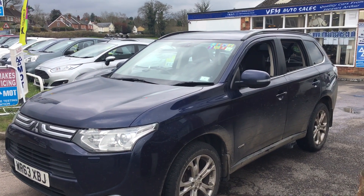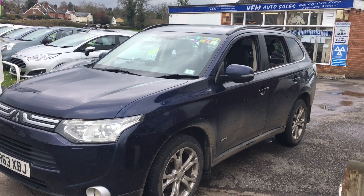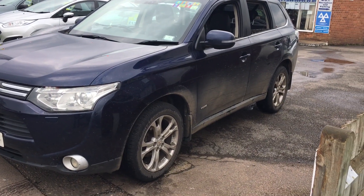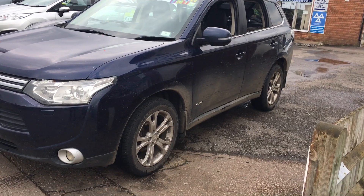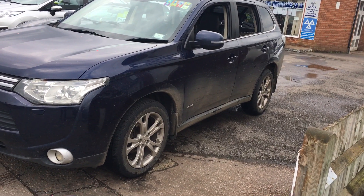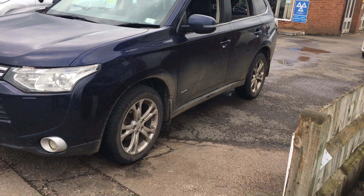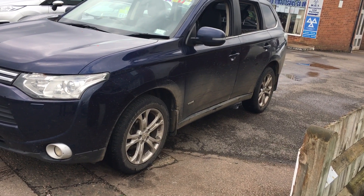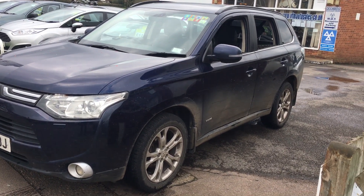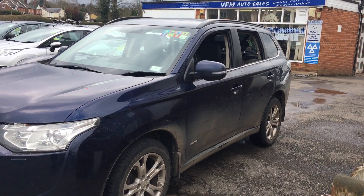Good morning and welcome to VFM Auto Sales in Groombridge near Tunbridge Wells on the Kent-Sussex border. Today we have a Mitsubishi Outlander to show you. This one is being sold for spares or repairs — it has a few problems including an engine management light on and a rear light broken. We would advise you have a good look at this properly and decide whether it's a project you'd want to undertake.